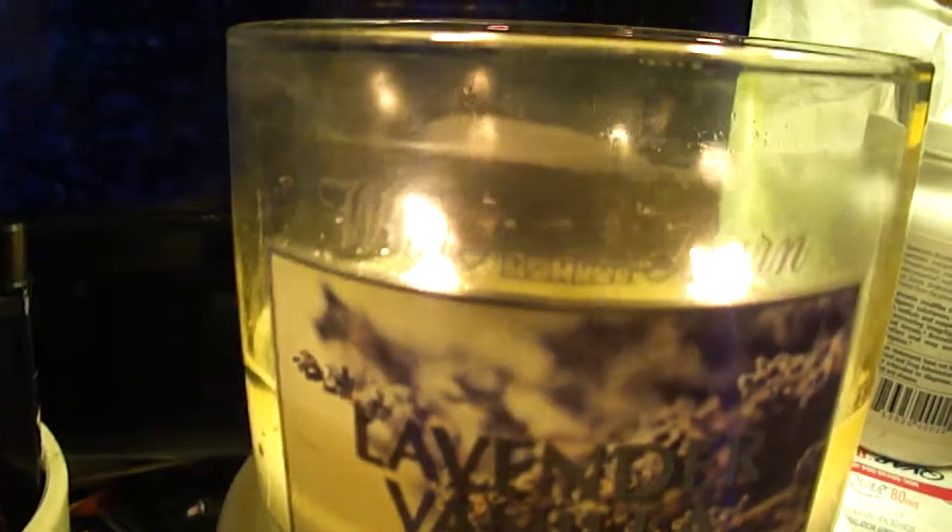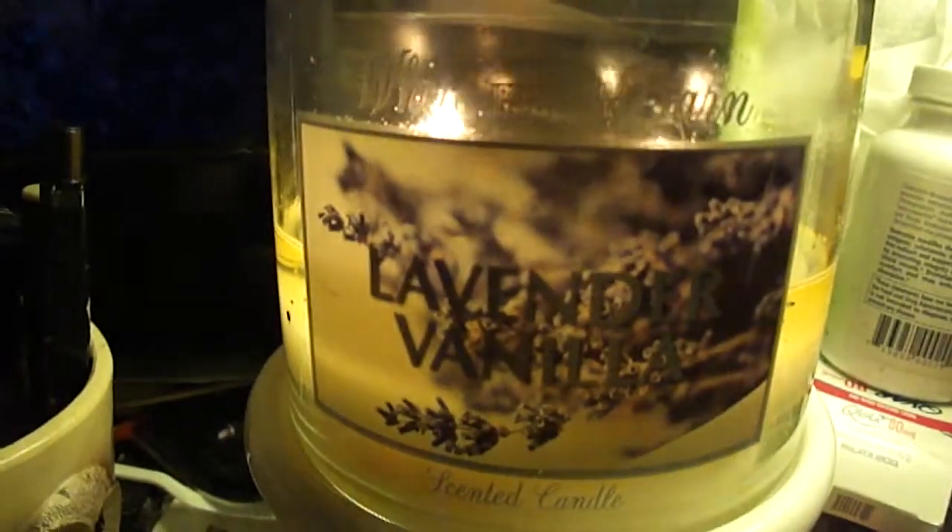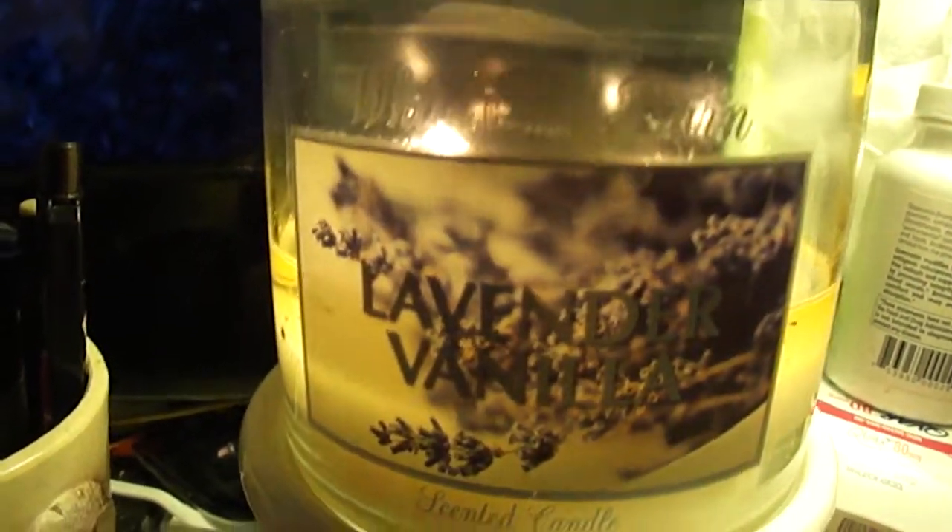So as you can see, this is the 14.5 ounce, which is the three-wick of the lavender vanilla scent.